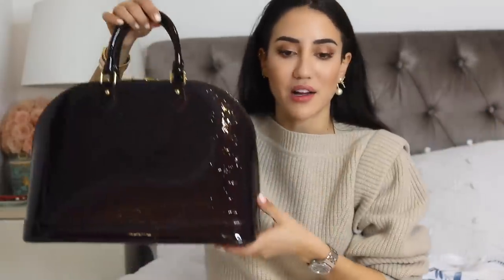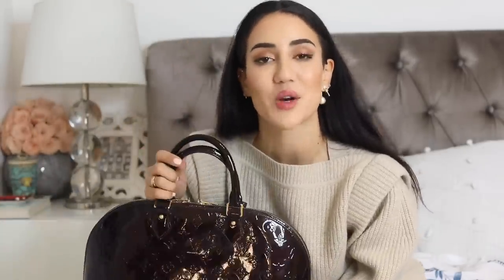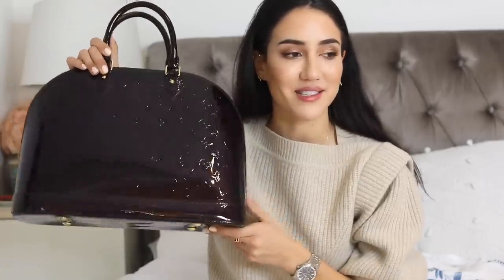I also want to show you an older Louis Vuitton — the LV Alma in Amarante, a beautiful deep cherry color. I received this from my sister as a graduation gift because I really wanted it but it was way out of my student budget. She gave it to me because she loves me, and I will of course keep this forever.